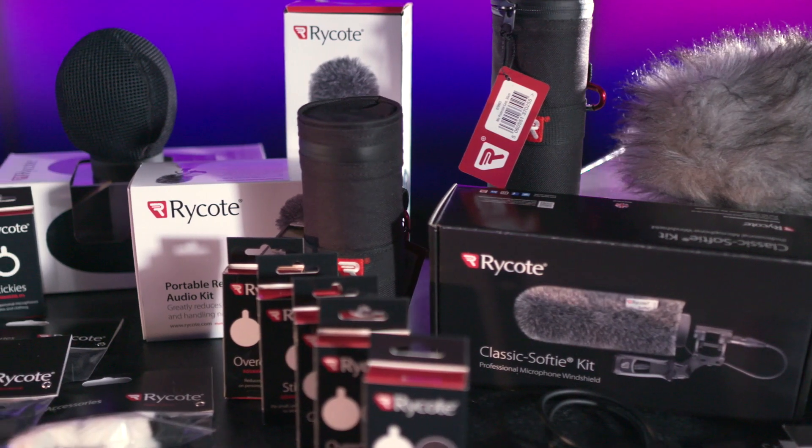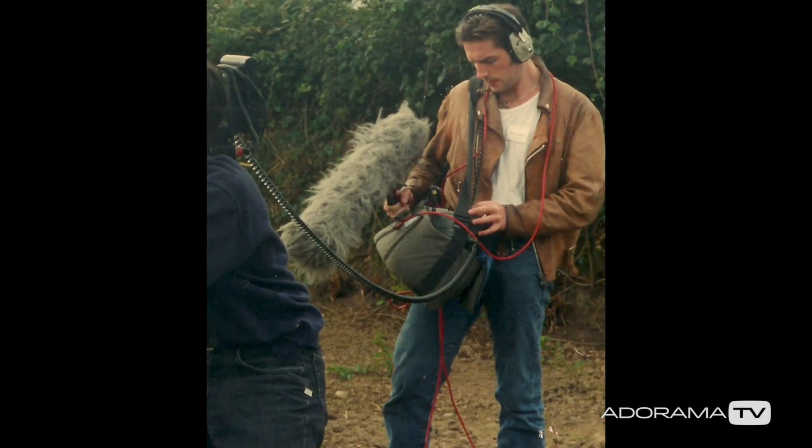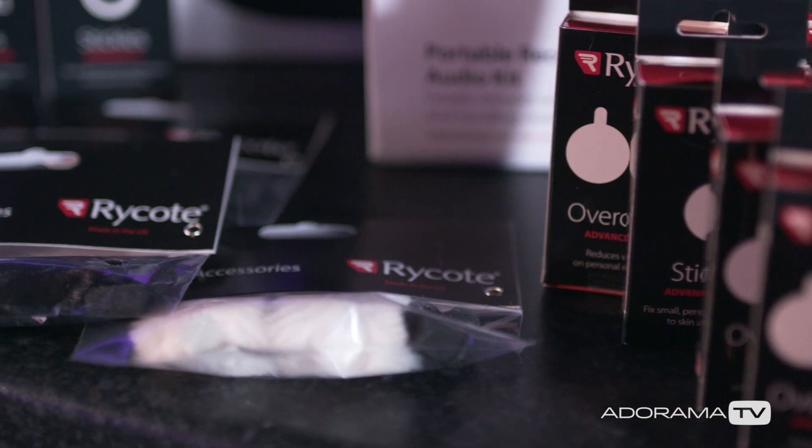Rycote make a significant range of products. Whatever you're shooting, they have a product to help, no matter what your equipment. I've been using Rycote products for years because of the quality of the products, and they save me time and, ultimately, money. Using these products will ease your day no end and will leave you worrying less about a lot of aspects of your shoot.